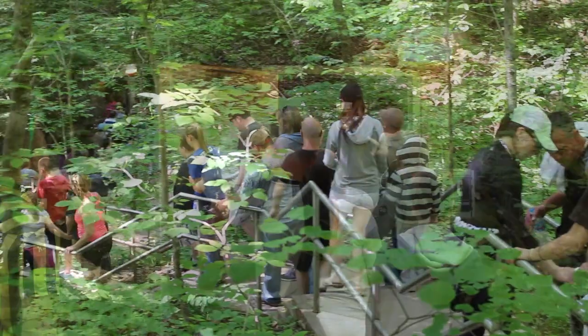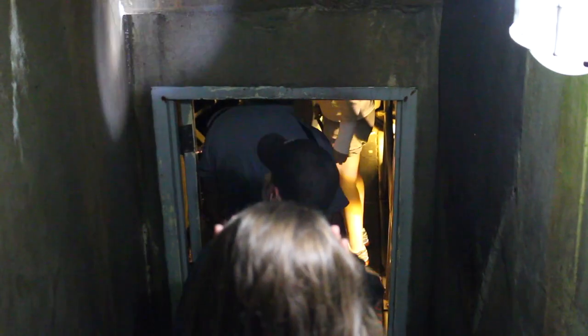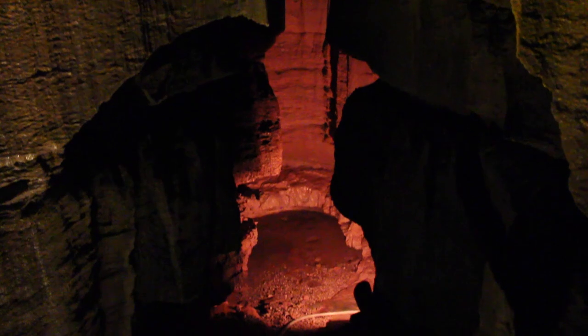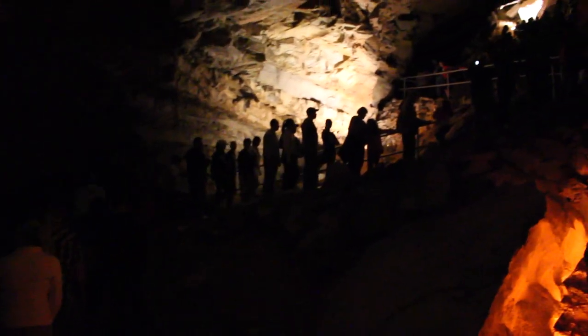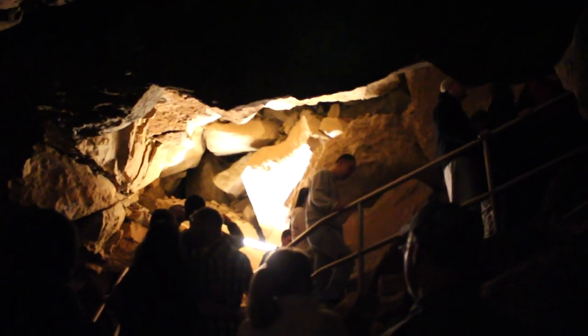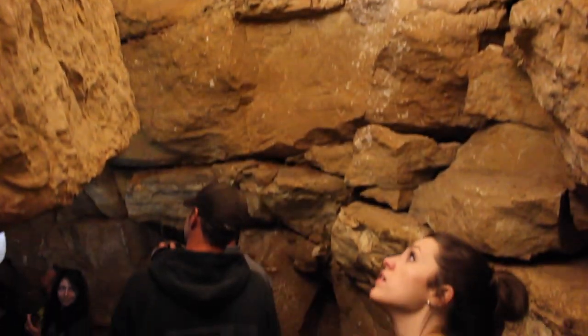Some tours start with natural entrances into the caves, and others begin with man-made entrances like this one. You're sure to enjoy any tour you take, but be sure and pick a tour you can physically master. Some tours have as few as 12 stairs, while others have well over 500. And once you begin, there's no turning back.